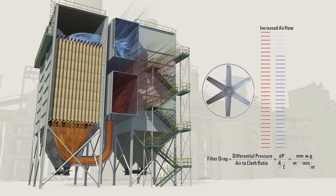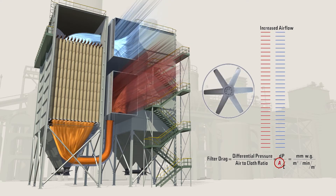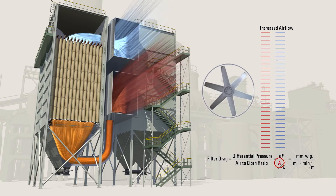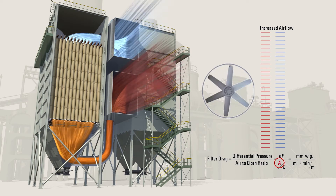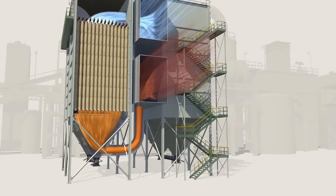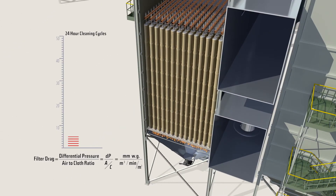If the fan speed is fixed, by using Gore Low Drag filter bags, plants can operate at the same differential pressure and achieve a 15% higher airflow — allowing the potential to increase clinker production, burn more alternative fuels, or natural gas.